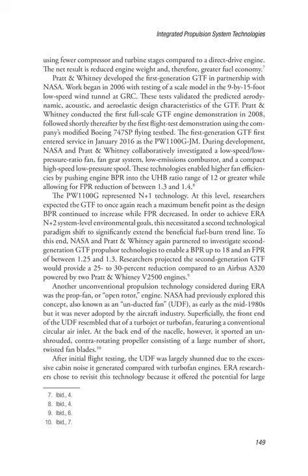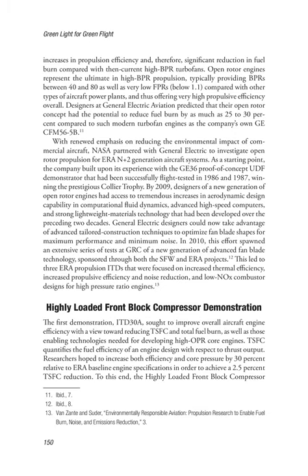After initial flight testing, the UDF was largely shunned due to the excessive cabin noise it generated compared with turbofan engines. ERA researchers chose to revisit this technology because it offered the potential for large increases in propulsion efficiency and significant reduction in fuel burn compared with then-current high BPR turbofans. Open rotor engines represent the ultimate in high BPR propulsion, typically providing BPRs between 40 and 80 as well as very low FPRs below 1.1, thus offering very high propulsive efficiency overall. General Electric Aviation predicted their open rotor concept had the potential to reduce fuel burn by as much as 25–30% compared to the GE CFM-56-5B.